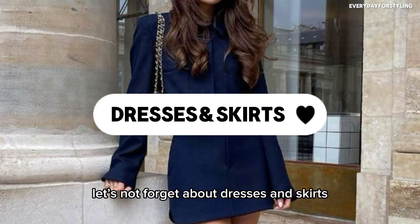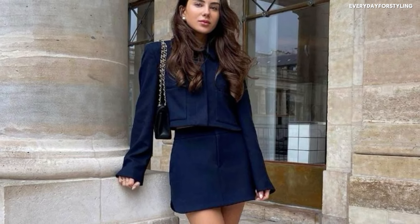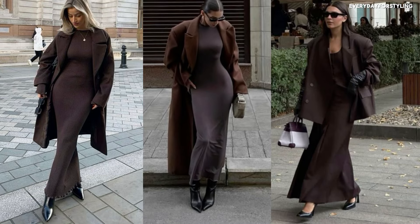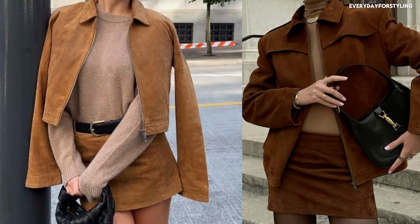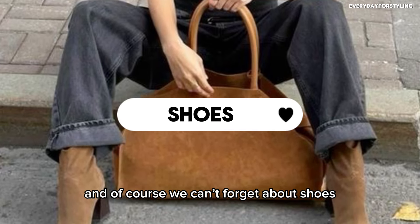Let's not forget dresses and skirts — they're perfect for layering in fall. A knit dress is comfortable, chic, and great for wearing under coats and jackets. A midi skirt adds femininity to your fall wardrobe — style it with sweaters and boots for a cozy look. A suede skirt adds texture and warmth, and pairs perfectly with neutral sweaters.